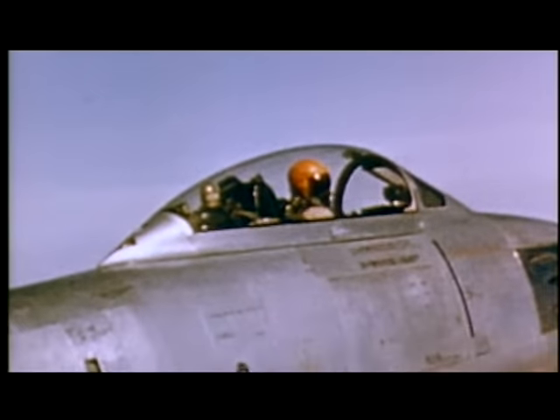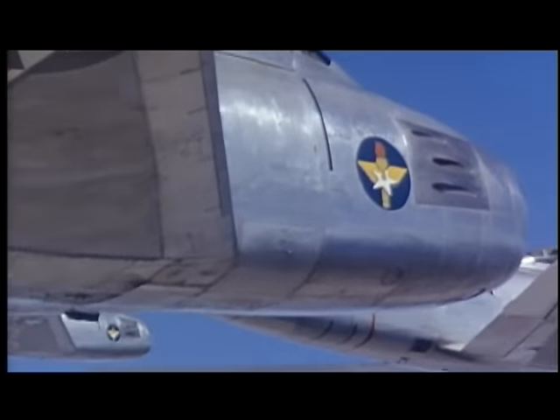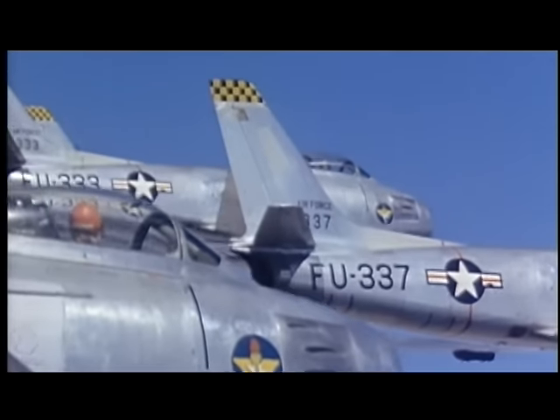The single-seat F-86 was the first U.S. swept-wing fighter. Armament consisted of six .50-caliber machine guns in the nose. Some versions carried two 500-pound bombs under the wings.